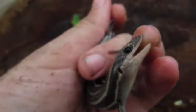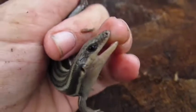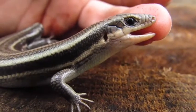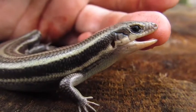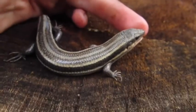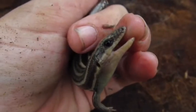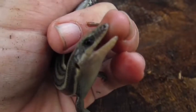Another thing to note about these guys is that they do bite, and their bites are a lot more powerful than that of a snake because they have very muscular jaws. Snakes have very weak, flimsy jaws and use their teeth to hook in. These guys don't have as long or sharp teeth, but they have very strong jaws that are meant for crushing insects with a hard exoskeleton.